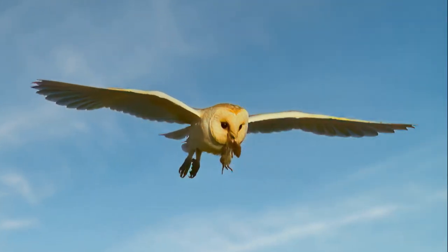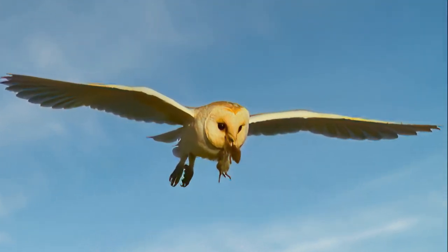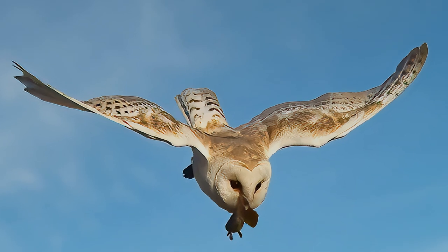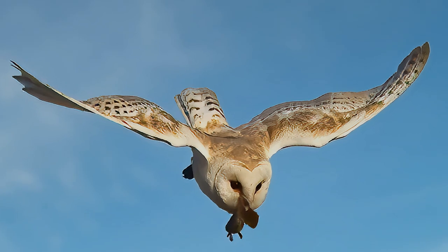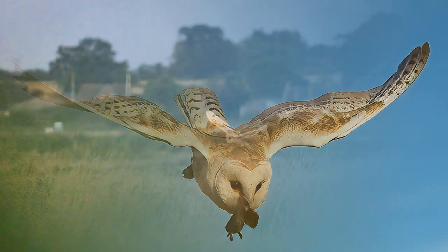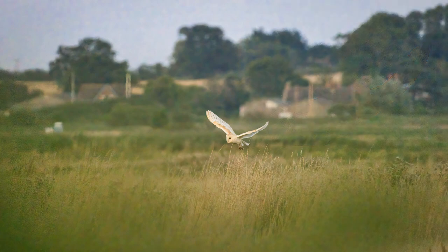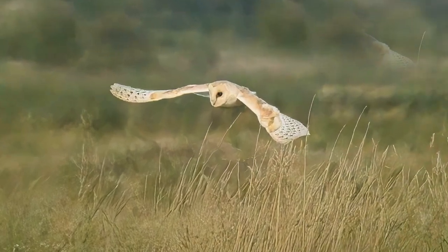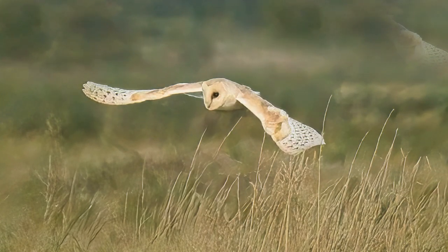Our barn owl has succeeded and it's bringing back a nice juicy vole to the nest — that's good to see. Before, it was being fought over by a kestrel which actually took it from the claws of the owl. This time the owl has it in its beak. Whether or not that's more secure I don't know, but it seems to have worked.